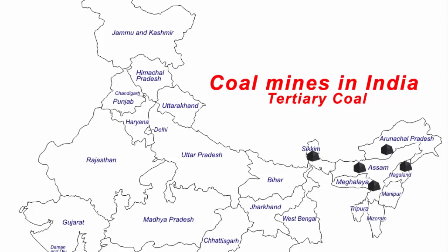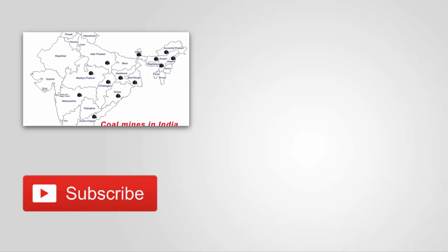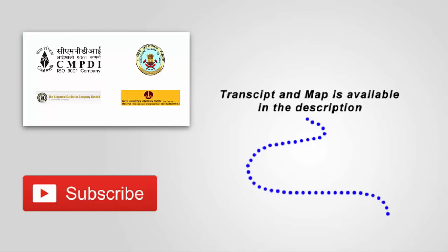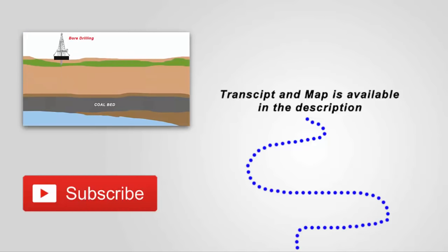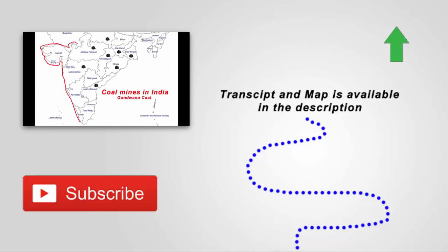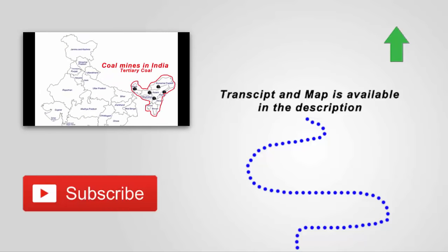So these are all the regions where coal mines are found. This video was about the coal reserves in India. You can find the complete transcript and map by going to the link available in the description as well as in the info card. If this video helped, give it a thumbs up and let me know your thoughts. Thanks for watching — I'll see you in the next one.